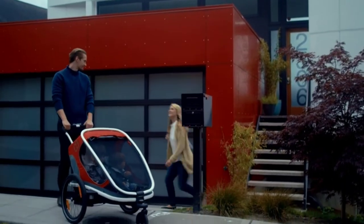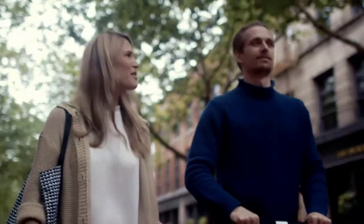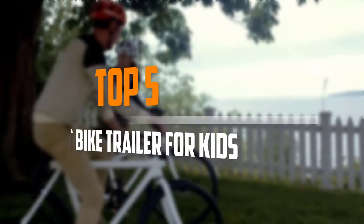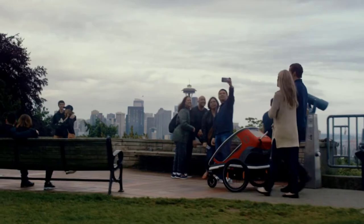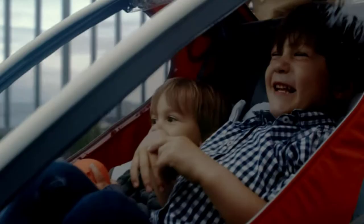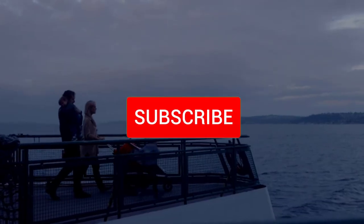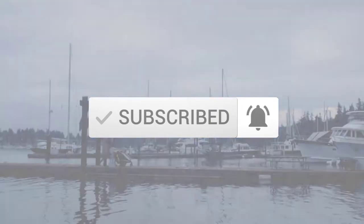Are you looking for the best bike trailer for kids in your budget? In today's video we break down the top 5 best bike trailers for kids. I made this list based on their price, quality, durability and more. To find out more information about these products, you can check out the description below and also make sure you subscribe for more reviews. Let's get started.